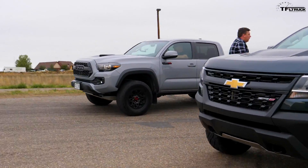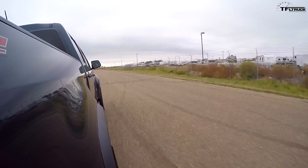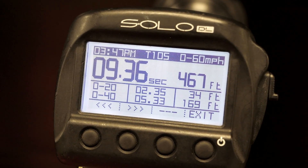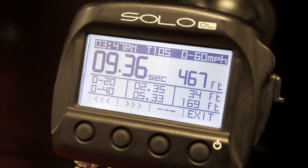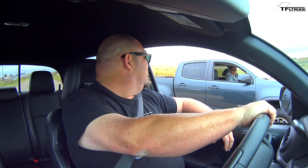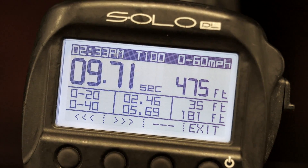We're doing zero to 60 times using the Solo DL just as a gauge of where these trucks are at. Keep in mind we're a mile above sea level, so these times will be slower than yours — maybe even a second or so. He has more power and more torque, but my truck is 300 pounds lighter. The result: 9.36 seconds. They're really close. Nathan also did a zero to 60 solo on the Tacoma and got 9.7.